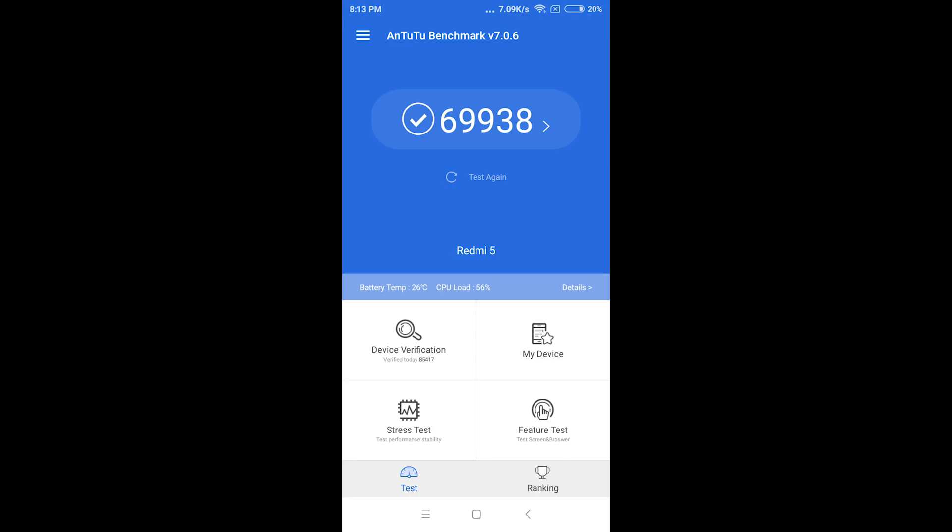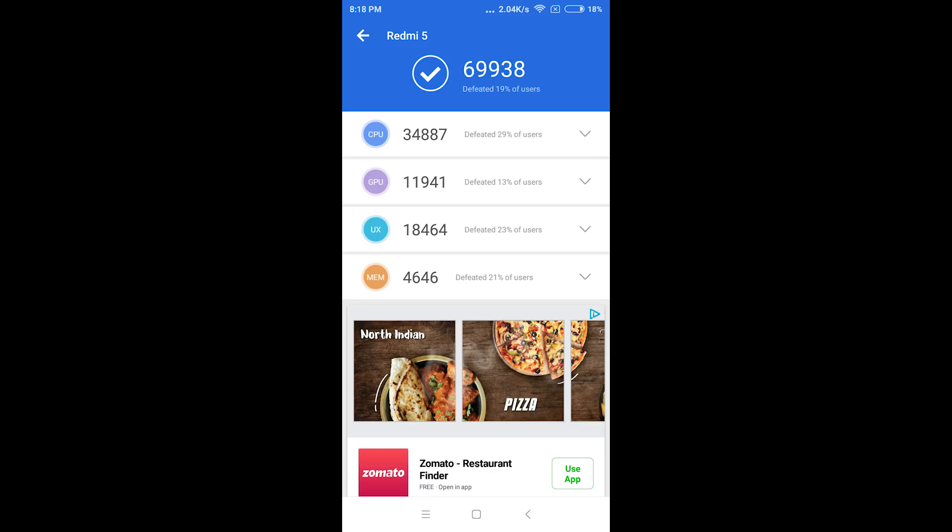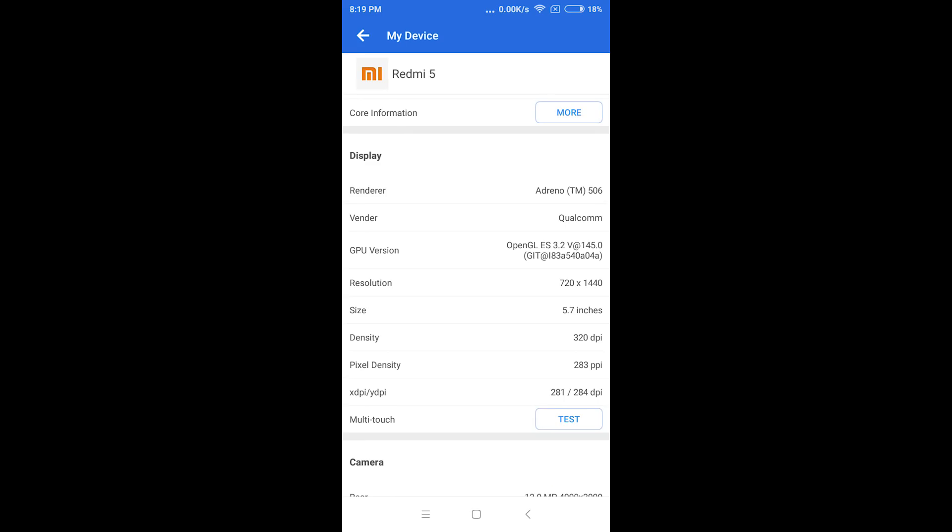For performance, the Redmi 5 gets the Snapdragon 450 processor, the successor to the Snapdragon 435 seen in Redmi 4. It has 8 cores all clocked at 1.8GHz based on Cortex-A53 architecture, which are low on resources. The Adreno 506 GPU is an upgrade over the 505 from Redmi 4. In the AnTuTu benchmark, the device scored around 70,000 — approximately 14,000 points more than the Redmi 4. The new CPU is about 7,000 points ahead and the Adreno 506 GPU is approximately 2,500 points ahead of the Adreno 505.